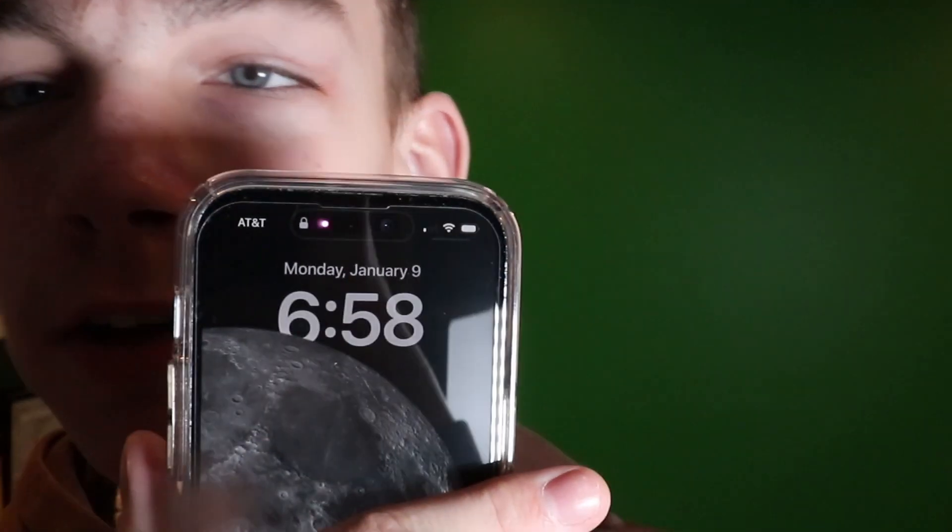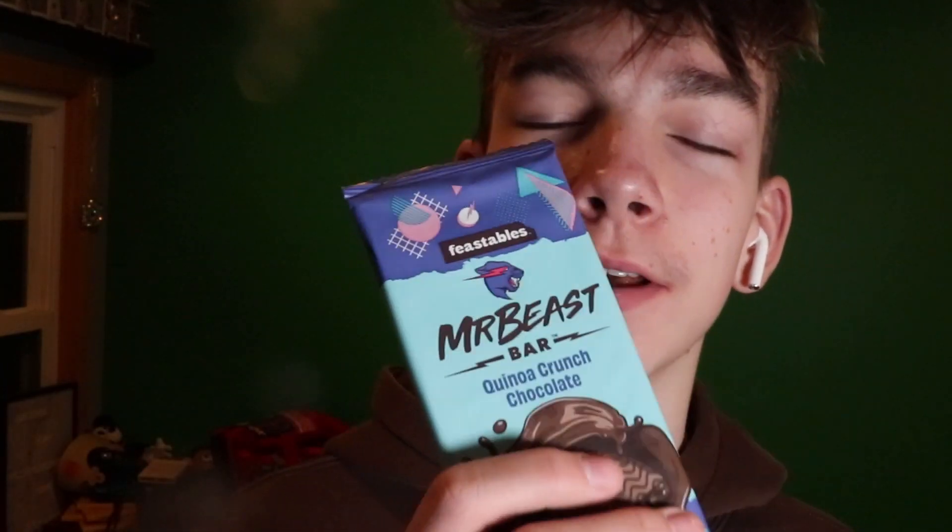By the way, it's 7 a.m. If you're wondering why I'm not in school right now, I have a two-hour delay because there's a very little bit of ice on the road and I live in Connecticut. Now let's try quinoa crunch.